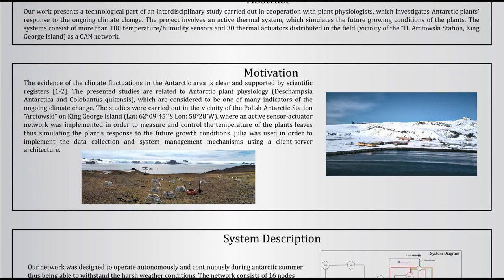The studies were carried out in the Antarctic King George Island, near the Polish Antarctic Station Arctowski, during Antarctic summers 2020 and 2021.